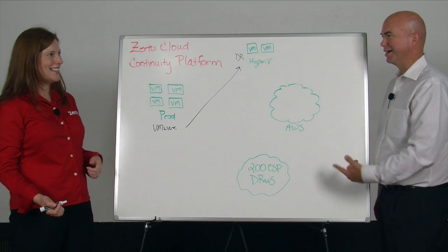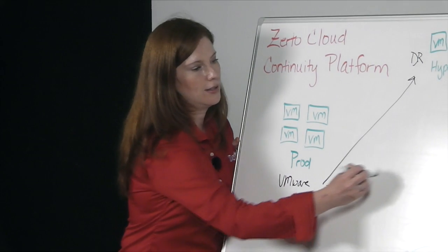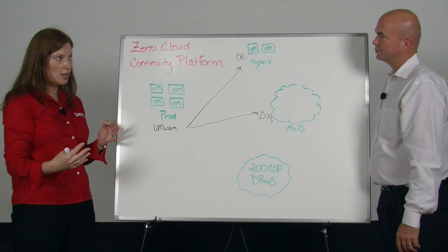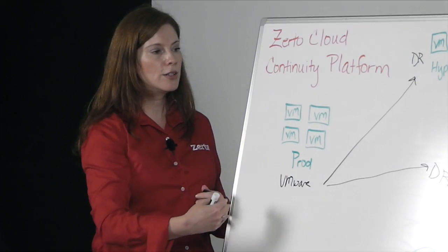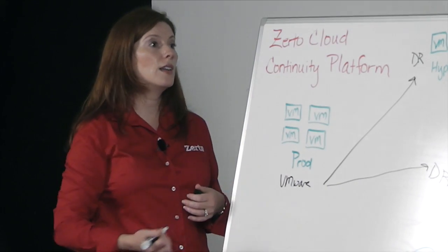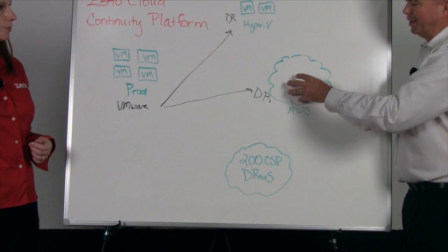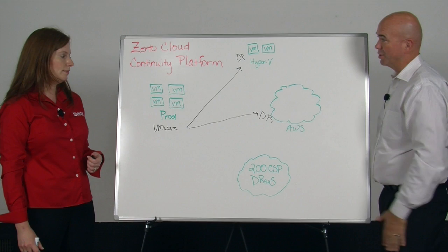How about the cloud? With Amazon, we have a couple of use cases. DR, of course, is a use case. We also have something called off-site backup. So if you replicate the data to the Hyper-V environment for disaster recovery, you can then take a third copy and put it in AWS S3 storage just for backup purposes. There's also test/dev — maybe you want to use a cheaper environment. Many customers we're talking to are looking at AWS for test/dev. So you take that same virtual protection group, put it up in the Amazon cloud, spin it up and do all your test work right there, without having to buy servers and all that other stuff.